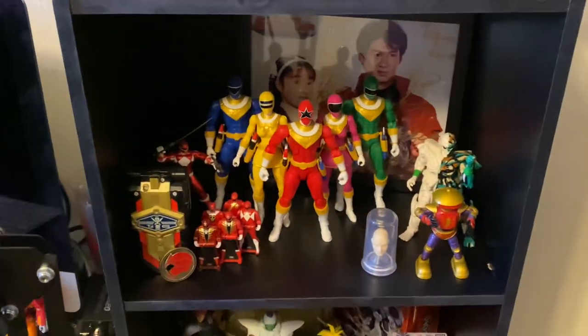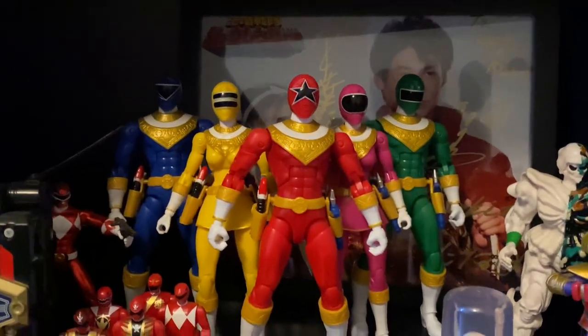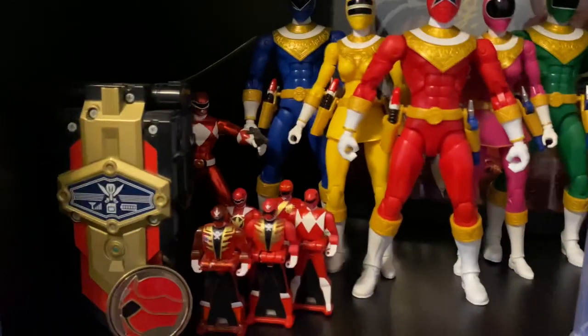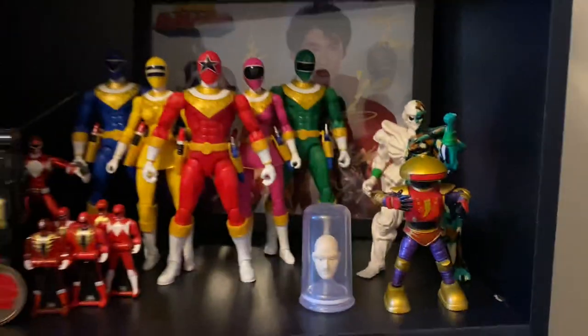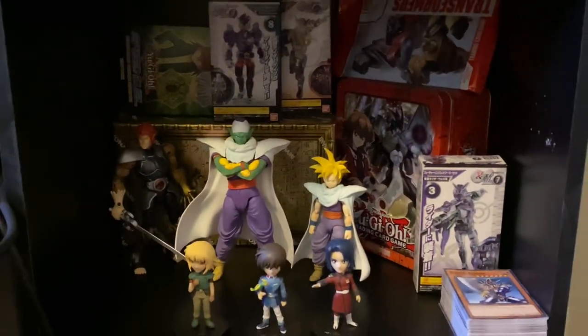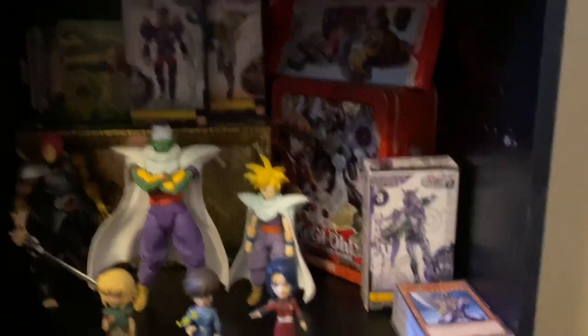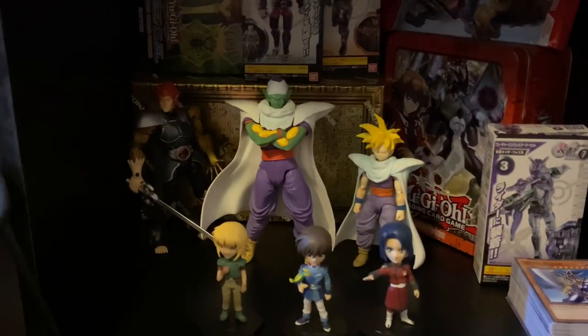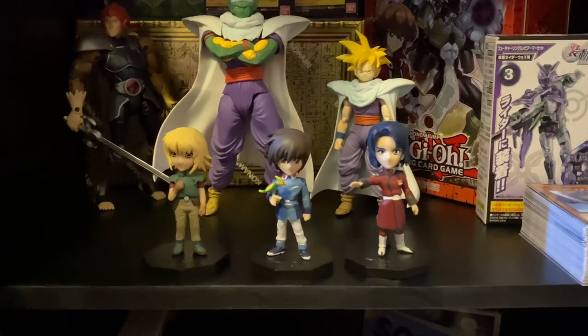Down here we have some non-Hasbro Power Rangers stuff — signatures from the stars of Zyuranger, which is of course the Sentai original series that Power Rangers is based on. We've got some Zio figures — my girlfriend's a big fan. There's the Super Megaforce Morpher with some keys, a Rito figure, and an Alpha. Just some random non-Hasbro Power Rangers things. Over here we have a Japanese and anime-themed section — some Yu-Gi-Oh!, some Kamen Rider-related figures, Dragon Ball, Lionel which isn't anime but is heavily anime-inspired, and some Gundam Seed figures which my girlfriend is a fan of.